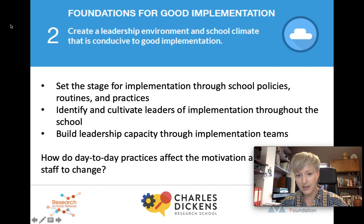These teams will need resourcing and may need some external support, but they will act as your change champions — or what's known as opinion formers — advocating for the change and maintaining momentum throughout the implementation process. There's a really important question in this section: how do day-to-day practices affect the motivation and readiness of staff to change? Consider things like workload, wellbeing, trust, accountability and where your school is on its school improvement journey.